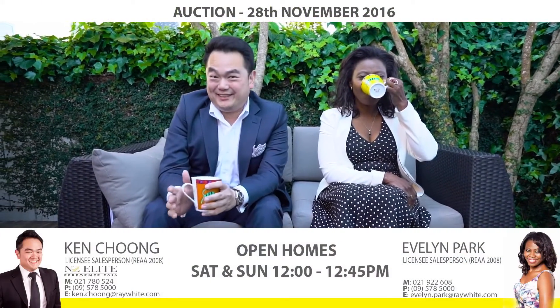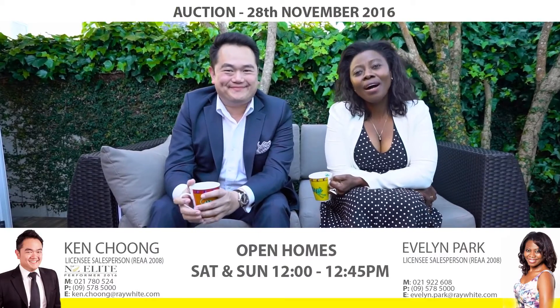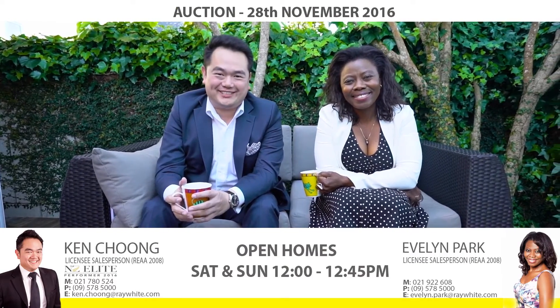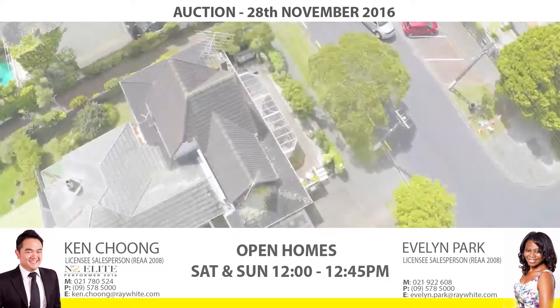Nothing beats living so close to the beach. I'm Ken Chong. I'm Evelyn Park. We're from Ray White Mission Bay, and we look forward to seeing you at our open home.